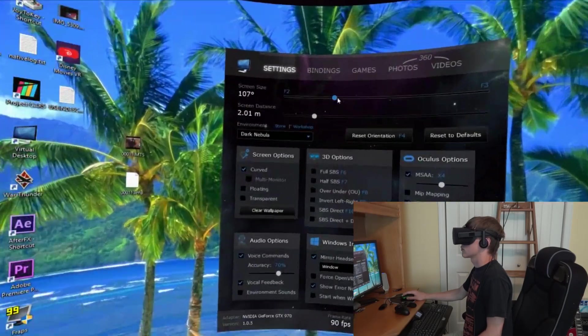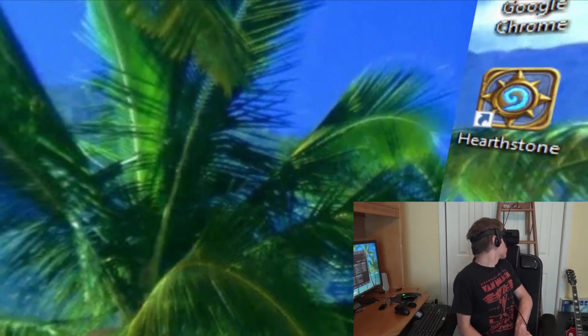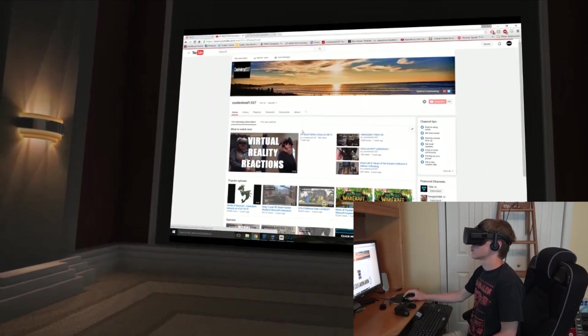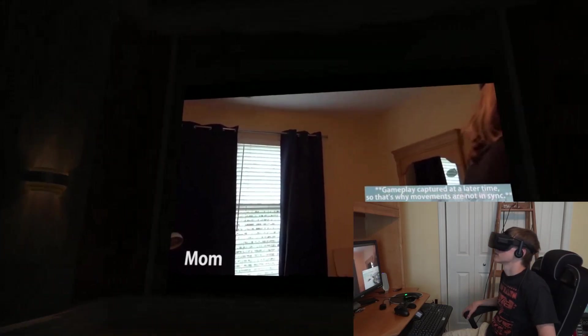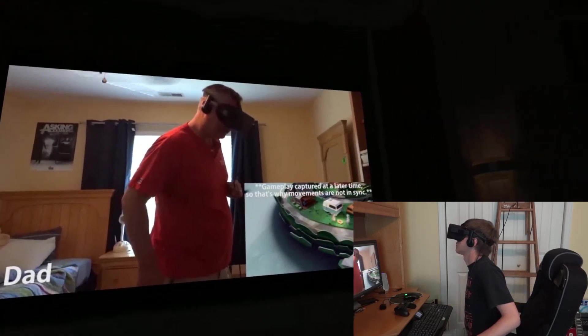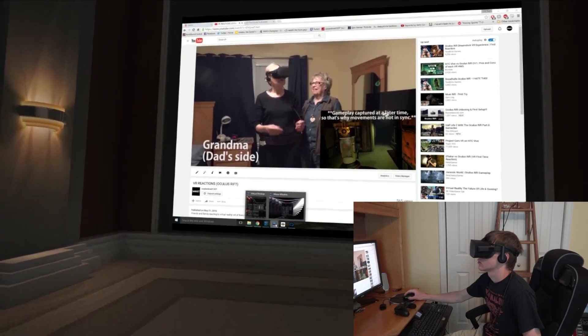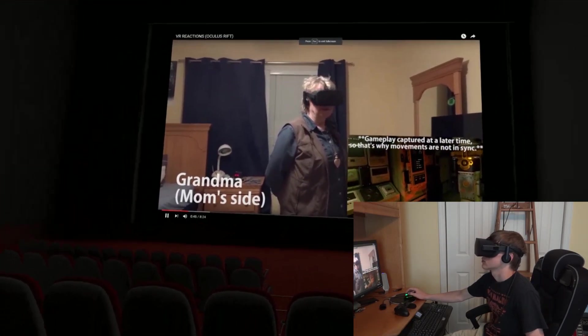Virtual Desktop is probably my most used Rift app. This basically replicates your desktop screen on a massive screen in front of you, and there are several different environments you can view it in: outer space, a Japanese garden, different movie theater cinemas. You can load up Netflix and watch it, and it looks like you're sitting in a huge movie theater. It does look a bit standard resolution when watching on a screen like that, just because of how the Rift's resolution is magnified, but it's still super watchable and text is really readable.